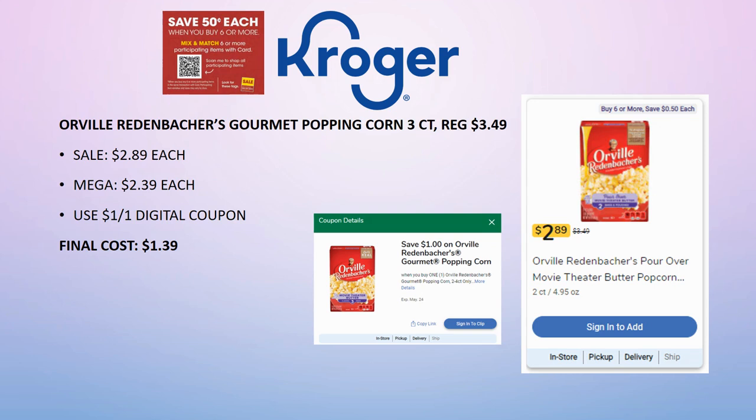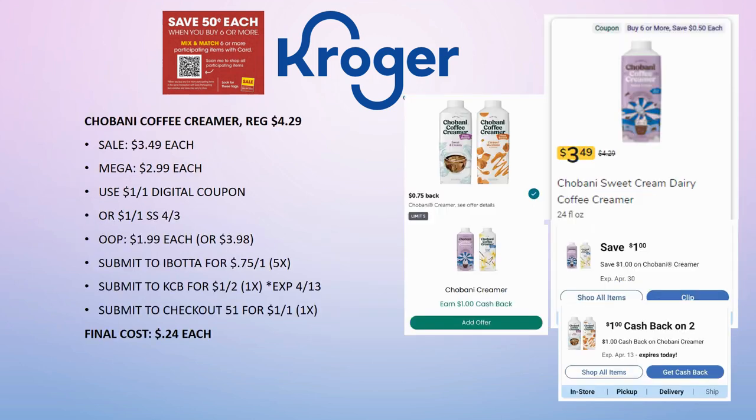Orville Redenbacher Gourmet Popping Corn is regularly priced $3.49, on sale for $2.89, mega sale for $2.39. There's a $1 off one digital coupon good through May 24th, so you have quite a while to use it. Final cost is $1.39.